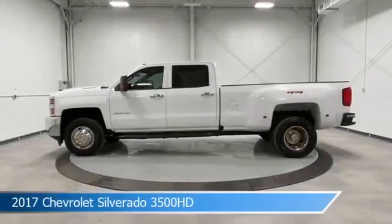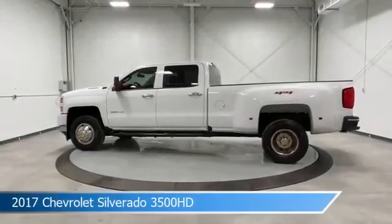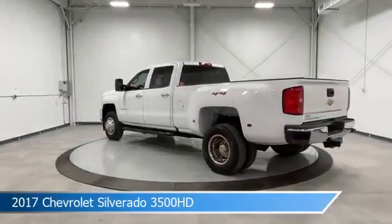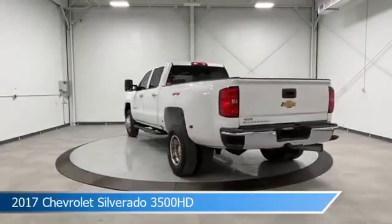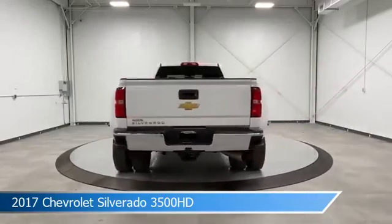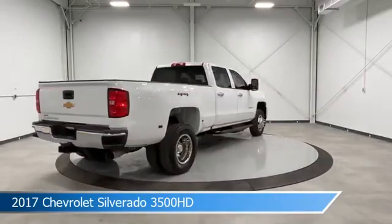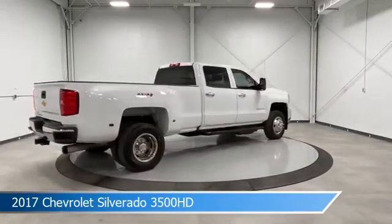Take a look at this 2017 Chevrolet Silverado 3500 HD, equipped with an Allison 1000 6-speed automatic transmission in Summit White. This truck comes with some great features including anti-lock brakes, power door locks, auxiliary input, backup camera and more.